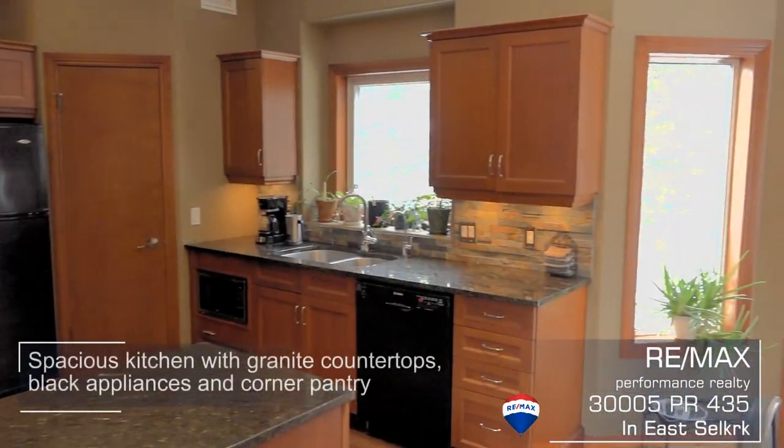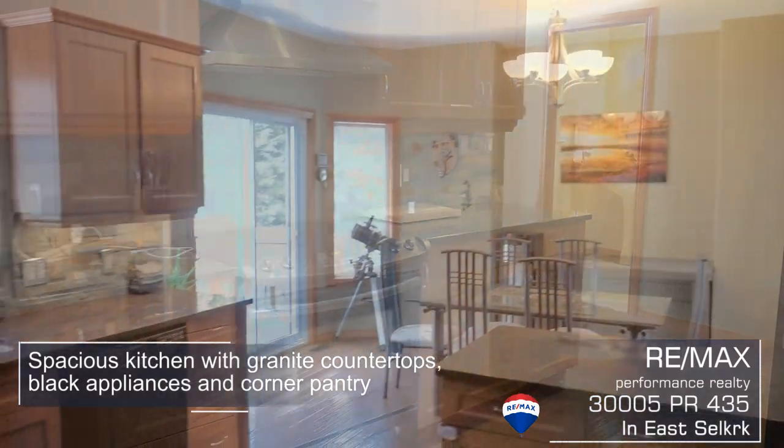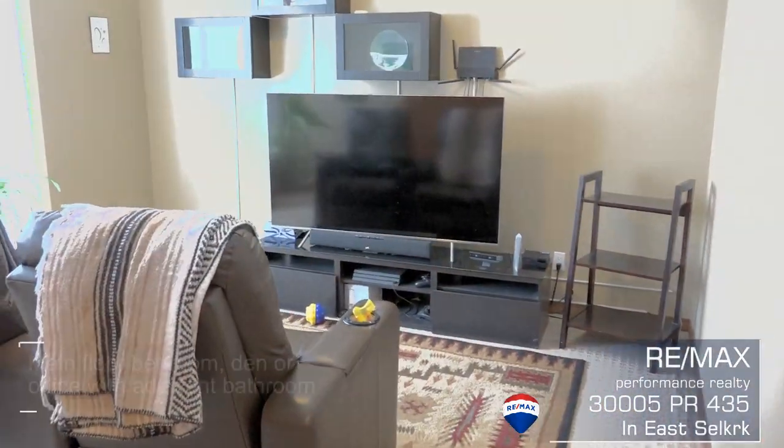The spacious kitchen has loads of cabinets, a walk-in pantry, and beautiful granite countertops. There is also an adjoining dining area with garden doors leading out to a deck.